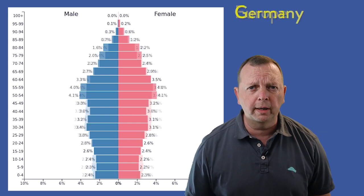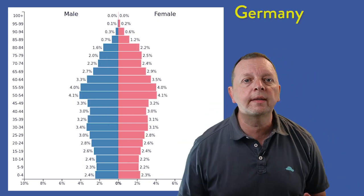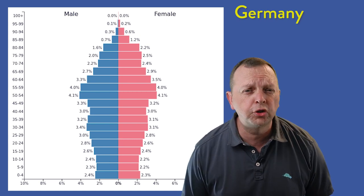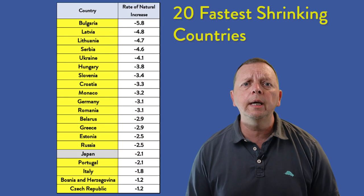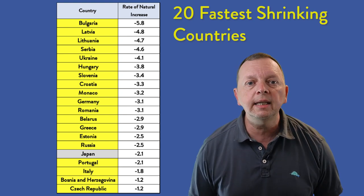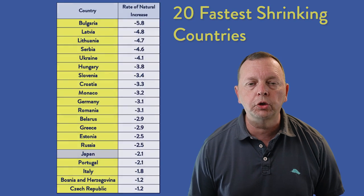If we look at some of the individual European countries, such as Germany, we see that they actually have a shrinking population. But it's not just Germany. Of the top 20 fastest shrinking countries in the world, 19 of those are European countries.